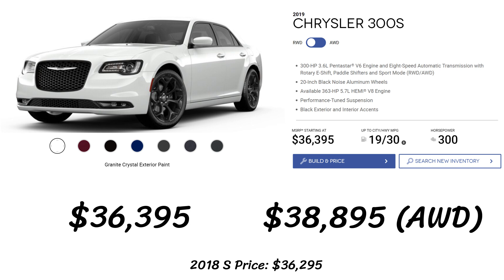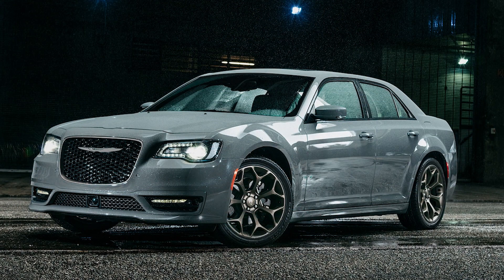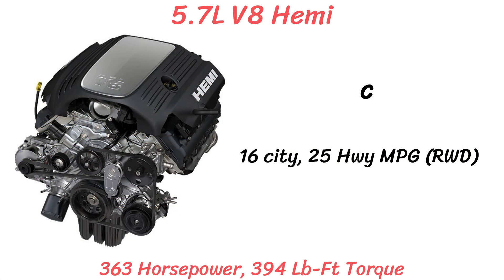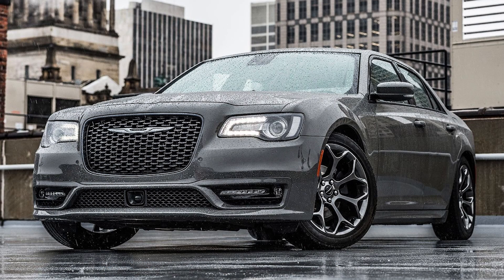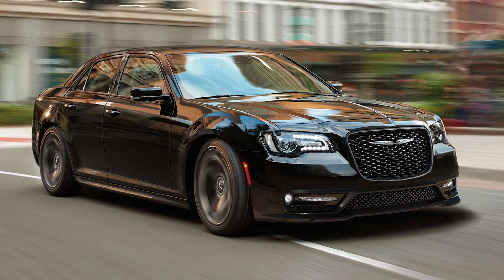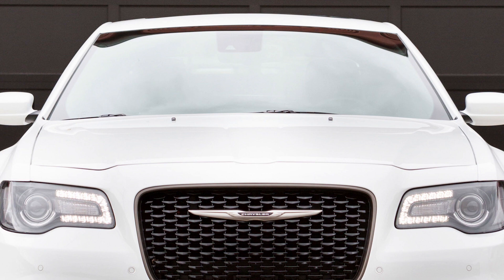In the middle of the lineup we have the S for $36,395, just $100 more than 2018. The 300S still has the V6 standard but it's more powerful with 300 horsepower and 264 pound-feet of torque, a bump of 8 horsepower and 4 lb-ft. There's also a 5.7-liter V8 Hemi available with 363 horsepower and 394 pound-feet of torque, rated at 16 city and 25 highway MPG, for an additional $3,000. The S also gets a 220-millimeter rear axle. Standard features include the new black noise wheels, performance-tuned suspension, black exterior and interior accents, paddle shifters, and a sport mode.